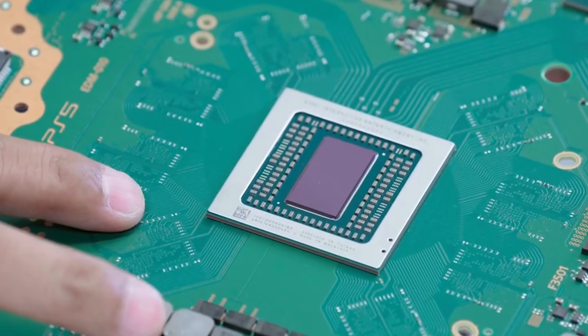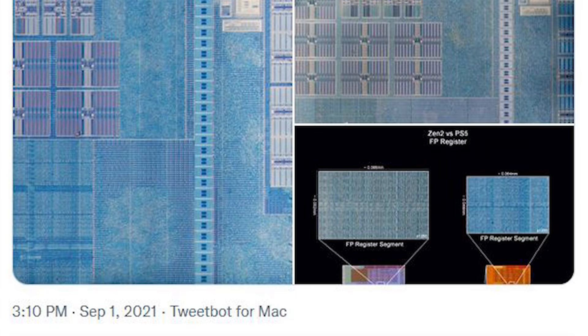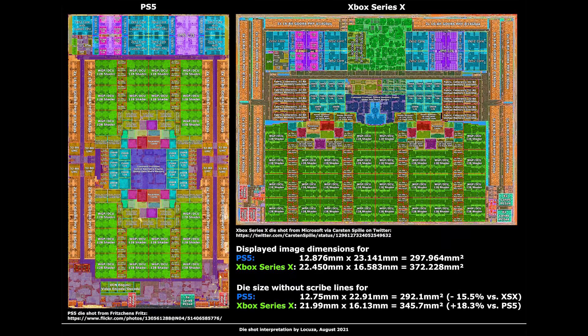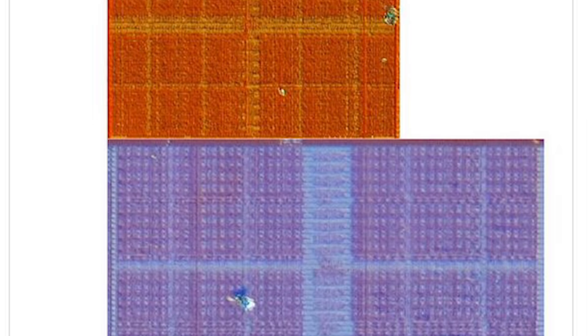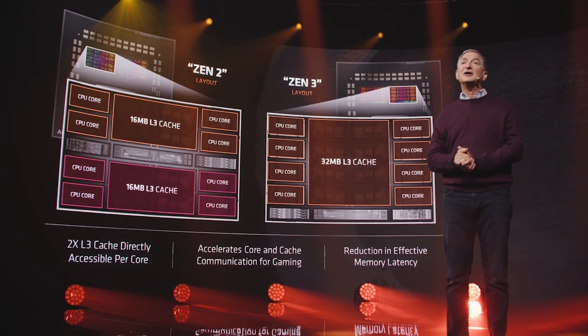Locuza and others were doing comparisons of the die shots between desktop and laptop iterations of Zen 2. Both Sony and Microsoft have made changes in their CPUs versus either the desktop or laptop implementations. For example, they've cut the amount of L3 cache, and the reason is basically space on the die. The amount of L3 cache for the desktop iteration of a Zen 2 CCX takes up a large proportion of the die space compared to the CPU cores.